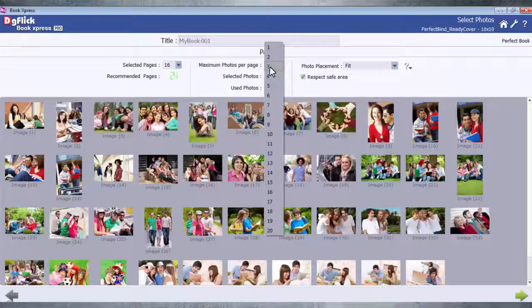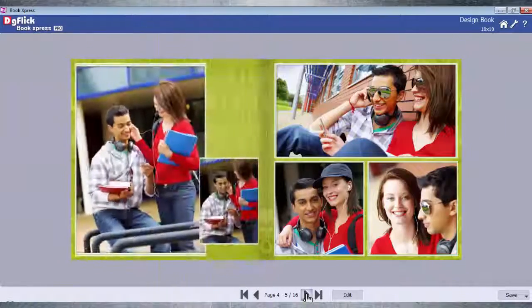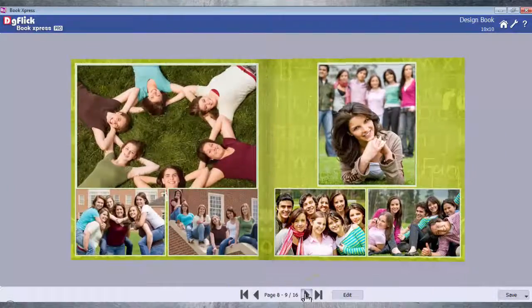Photos per page and book pages — here is a perfect photo book for you. Navigate to get a perfect preview of a perfect book.